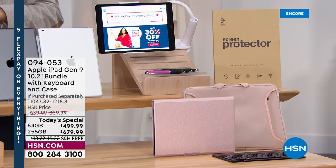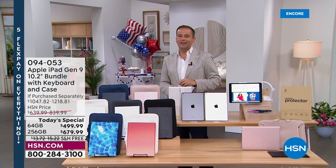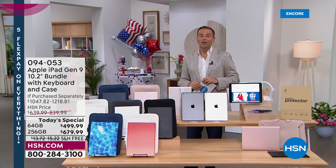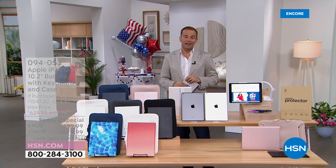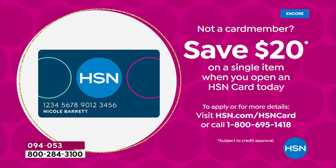If you have an HSN credit card, QVC QCard, or a Zulily card, we're going to do 12 months VIP financing, which brings the price down even more. If you'd like to apply for an HSN credit card, give us a call or go online — if you get approved, you can take $20 off your first single item purchase.